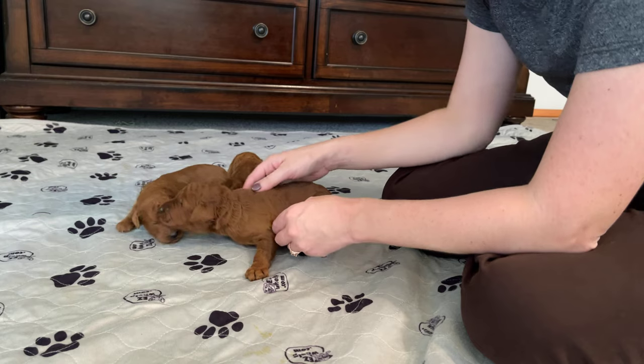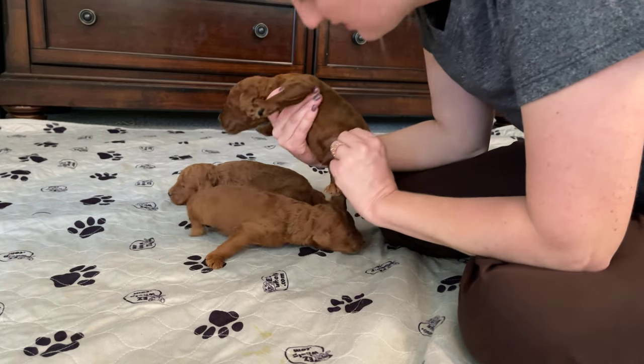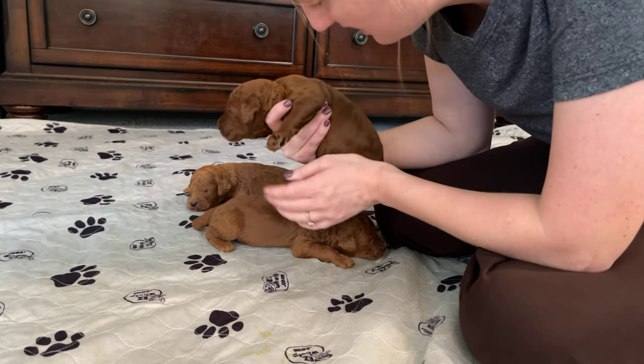And this guy right here — he's our chunk of the litter. Look at how big he is. He's getting a little bit more than his fair share of the milk, I think.